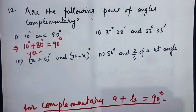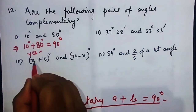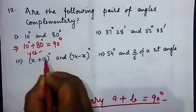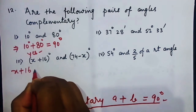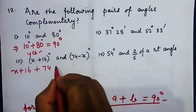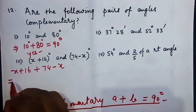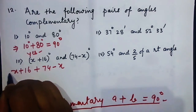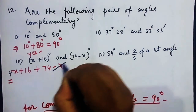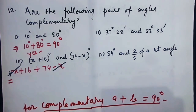Here we have x plus 16 and 74 minus x. So: (x + 16) + (74 − x). The x and minus x cancel, so 16 plus 74 equals 90 degrees. Therefore, yes, these angles are complementary.